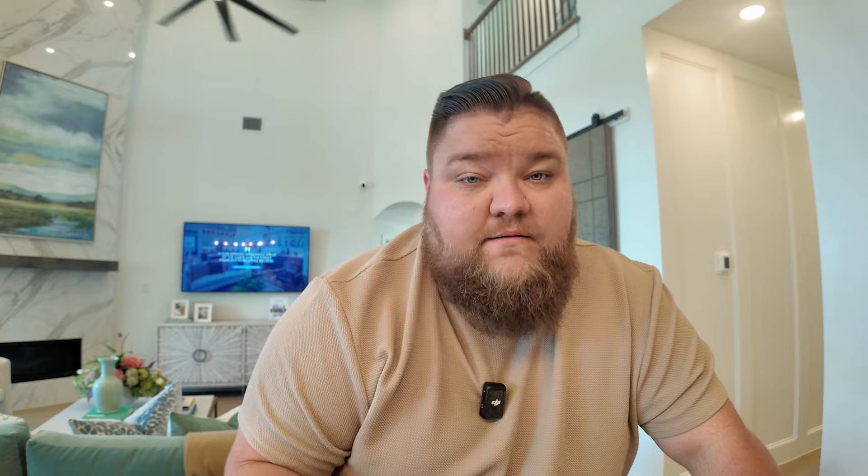Dare to compare — they've got it out, they want to talk about included features. So this is Quail Hollow — included features vary community to community. We've got energy star testing to make sure there's no air leak, R-49 attic insulation, and level two wood floors included in the entry, entryway study, family, dining, kitchen, and primary suite.